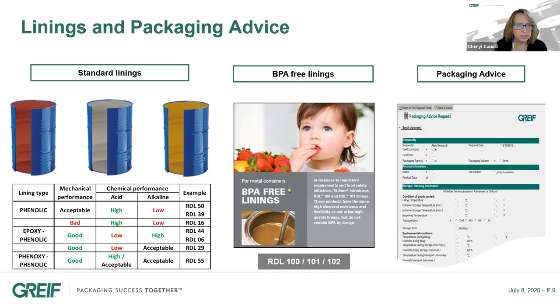Do we manufacture the drum components in-house — all the lids, bungs, rings, etc.? I would say 99.5%. We produce our own tops, bottoms, and drum bodies. The Tri-Sure plugs are produced by our Tri-Sure facilities, which is part of the Greif company.